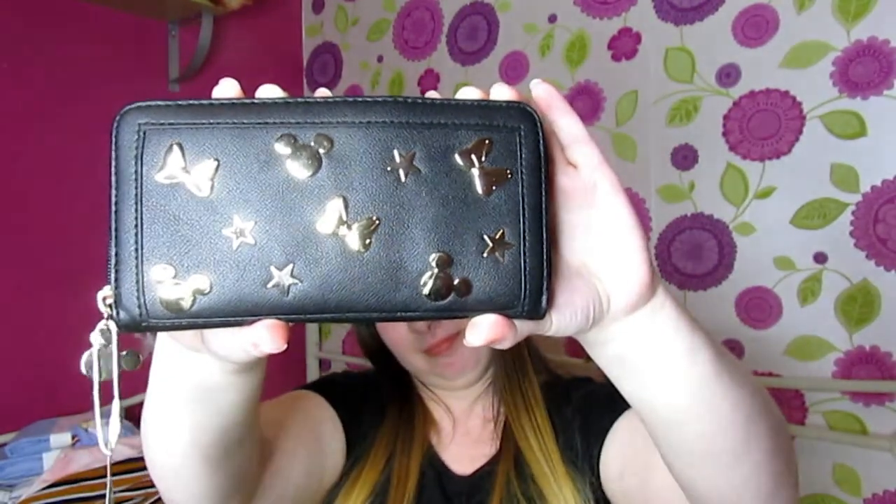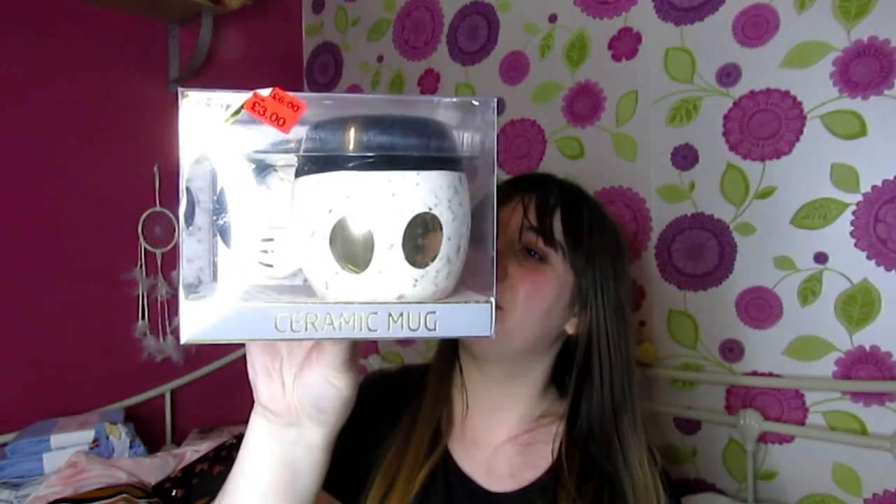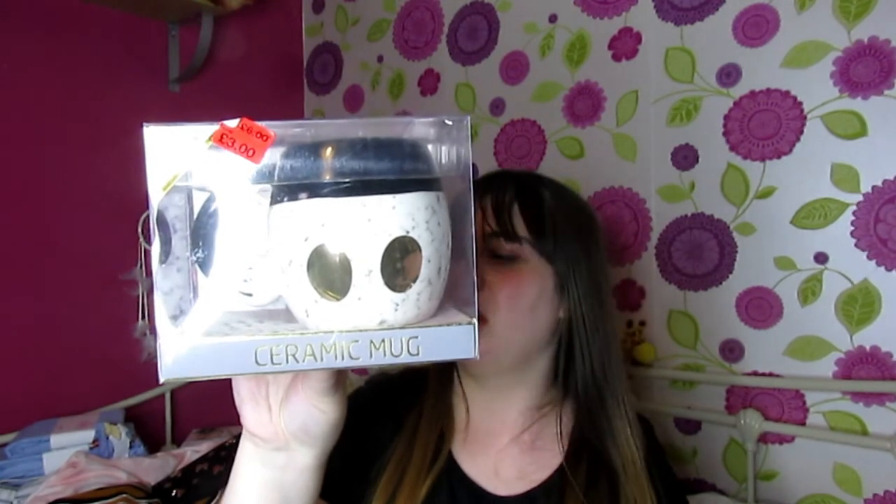I also picked up a Mickey Mouse purse. I'd had the same purse for the longest time to the point it was breaking, so I needed a new one, and this was the only one that tickled my fancy — it was just six pounds. I was looking for sunglasses too but couldn't find any I liked. The last item is a Mickey Mouse mug that was reduced from six pounds down to three, and I couldn't help myself because I just love Disney.